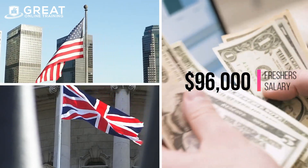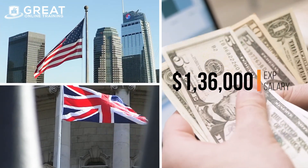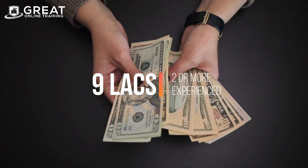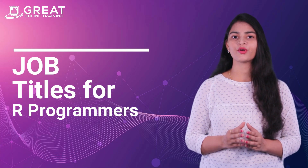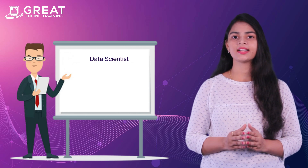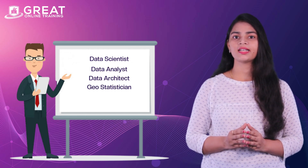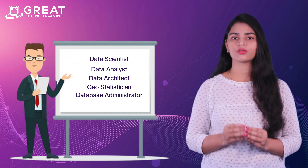Freshers can earn $96,000 and experienced employees can earn up to $136,000 per annum in the US. In India, entry-level positions can get 5 lakhs per annum and high positions can get 9 lakhs per annum. Job positions for R programmers include data scientist, data analyst, data architect, geostatistician, database administrator, and more.